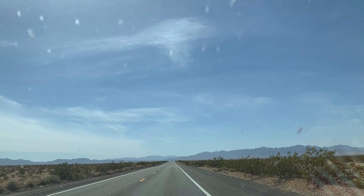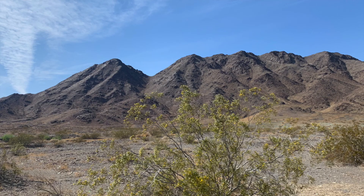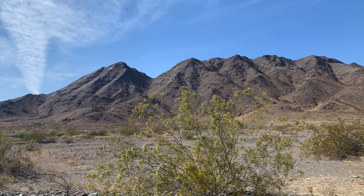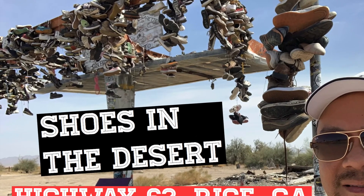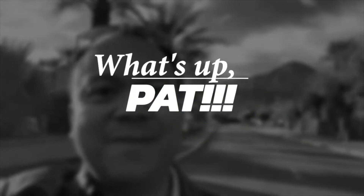What's up friends? Thanks for stopping by. Today we are in Southern California along Highway 62 in Rice, California, checking out Shoes in the Desert. Stick around as we check out this art piece.